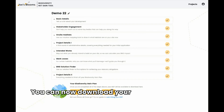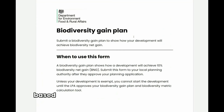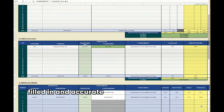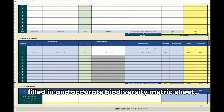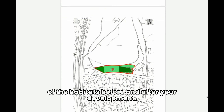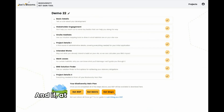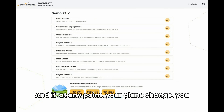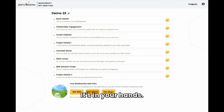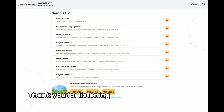You can now download your biodiversity gain plan, based on the DEFRA pro forma, a completely filled-in and accurate biodiversity metric sheet, and a habitat plan document setting out a map of the habitats before and after your development. And if at any point your plans change, you can return and make changes directly in the tool — it's in your hands. Thank you for listening to our presentation, and we hope that you can make use of Joe's Blooms' BNG biodiversity net gain tool.